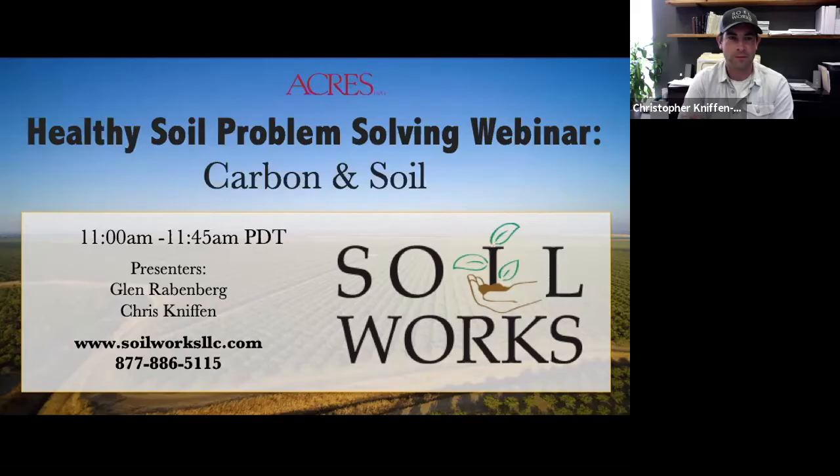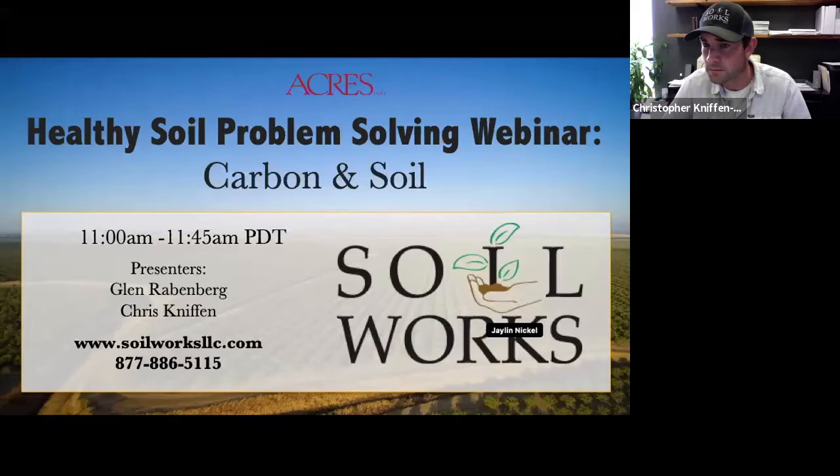Today's webinar features a conversation with Soilworks Research and Development Manager Chris Niffen and Founder and Owner Glenn Ravenberg. Glenn has spent decades applying his knowledge of animal science to the soil, and he and the team at Soilworks treat the soil as a living breathing organism, correcting the cause of poor soil health instead of reacting to the symptoms. Chris and Glenn will have a short conversation and then open it up to audience questions. Please remember to submit your questions in the chat function.